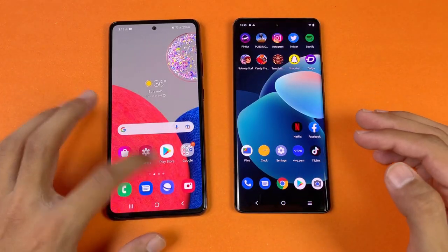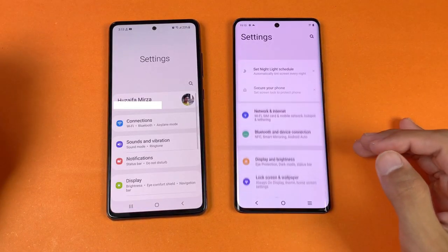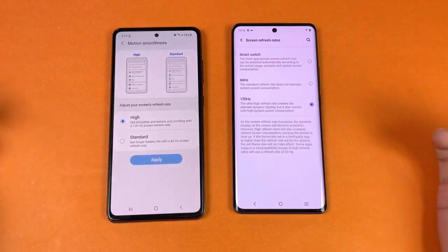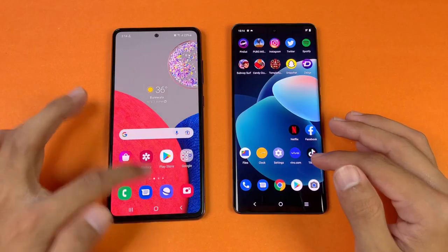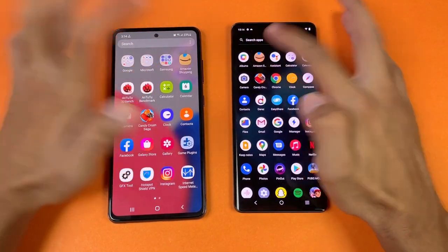Next on the list is Settings — launching at exactly the same time on both phones. We can confirm 120Hz refresh rate on both and the flat display on Samsung versus curved on Vivo. Now let's check Amazon Shopping on both phones, launching at the same time.